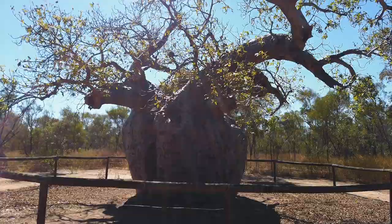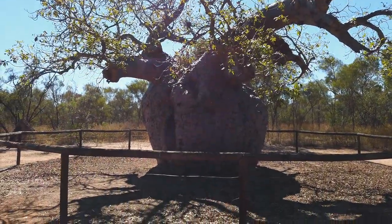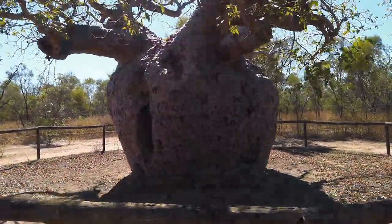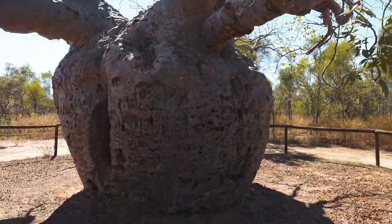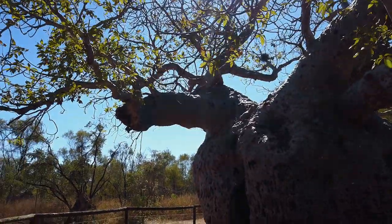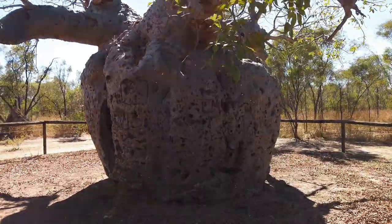The first thing to check out in Derby before we buy some groceries and stock up is the Baobab Prison Tree. This used to be a tree where they used to keep Aboriginal people who were stealing cattle — or probably just doing stuff peacefully but the white man didn't like them. This used to be a prison where they would throw them inside that hole and keep them overnight while they were marching from one area to the other. Definitely one of the biggest Baobab trees I've ever seen, and I've been to Madagascar.